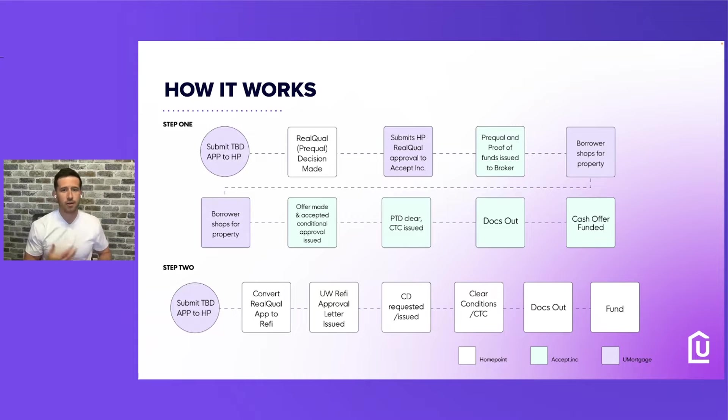They have prior docs and CTC conditions that we have to monitor and look at, but they're very different because it's just cash. It's not going to be as intricate as the refinance, but they do have their conditions to get their docs out. Basically the same as a cash offer — they accept the cash offer, they fund, everything's good to go, and the client owns the house.